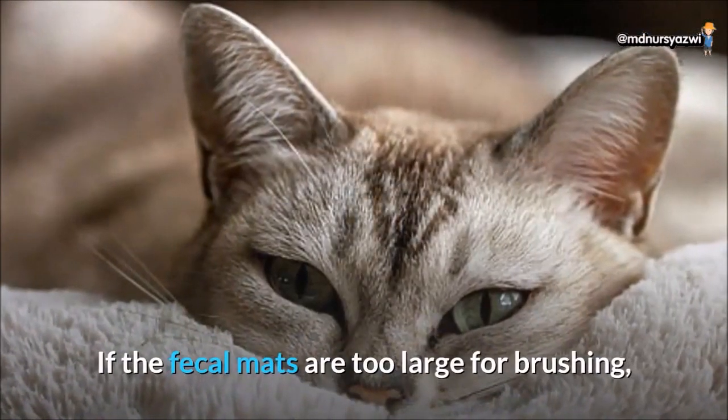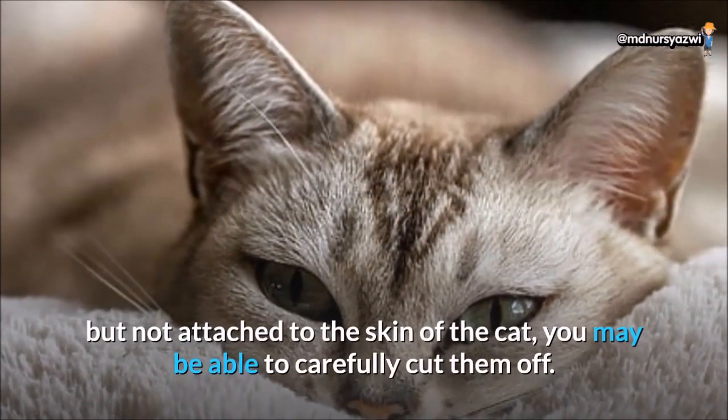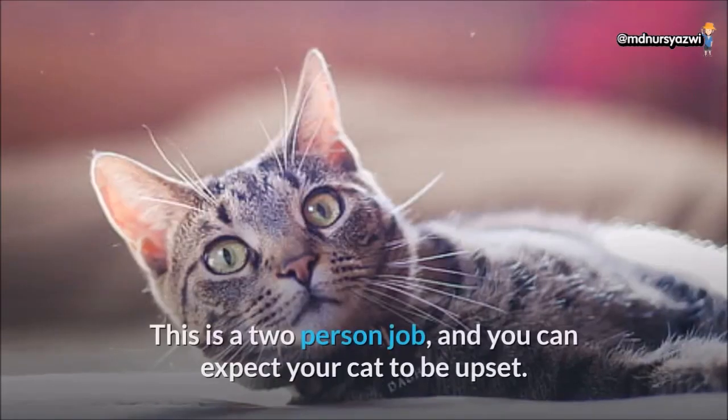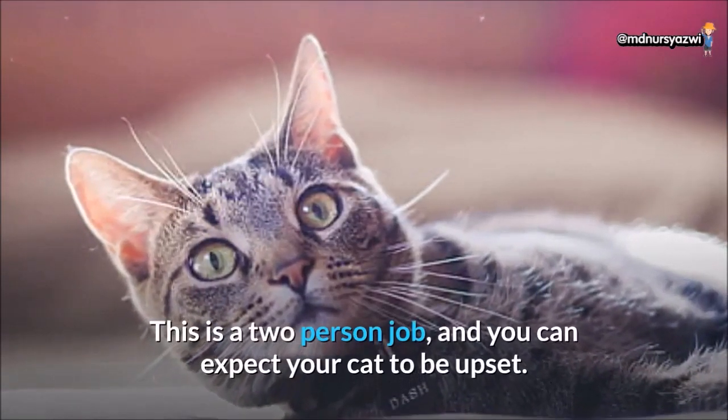If the fecal mats are too large for brushing but not attached to the skin of the cat, you may be able to carefully cut them off. This is a two-person job, and you can expect your cat to be upset.